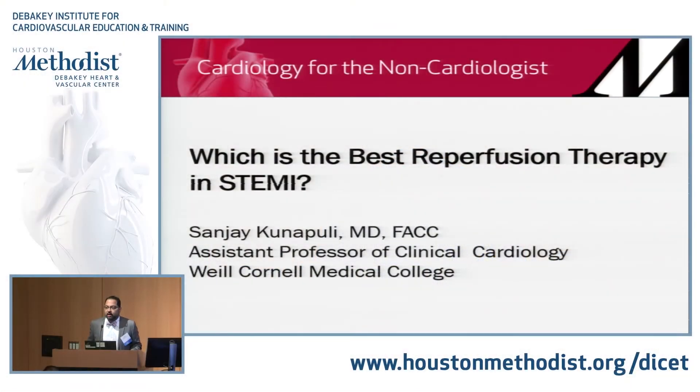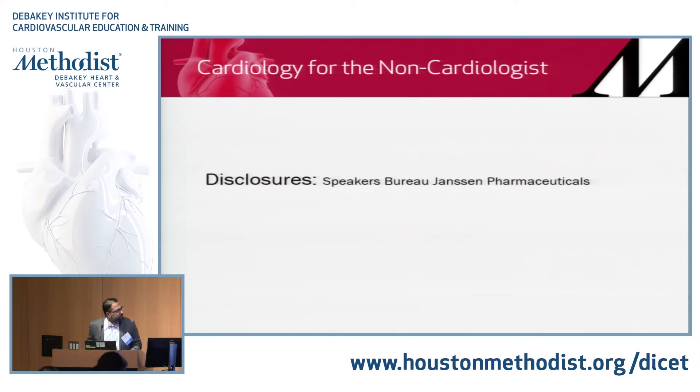I hope none of us are going to need reperfusion after a nice barbecue. The topic I'm going to talk about is reperfusion in ST elevation myocardial infarction. It is a rather expansive topic but also quite important because it is life-saving. If I have to sum it up in two slides: everyone needs to be reperfused, and currently PCI is the best option for reperfusion.